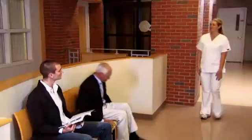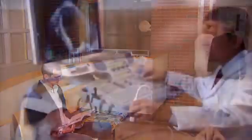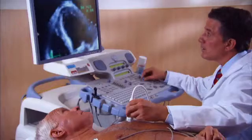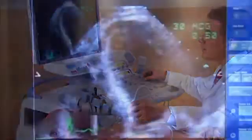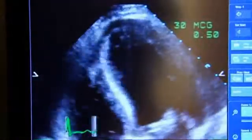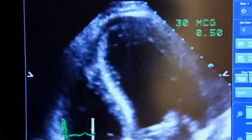A patient interview, followed by a thorough examination, determined what was causing Christopher's problems. A diagnostic test known as an echocardiogram can confirm a diagnosis of cardiac insufficiency — commonly known as heart failure, a condition where the heart is not able to pump efficiently.